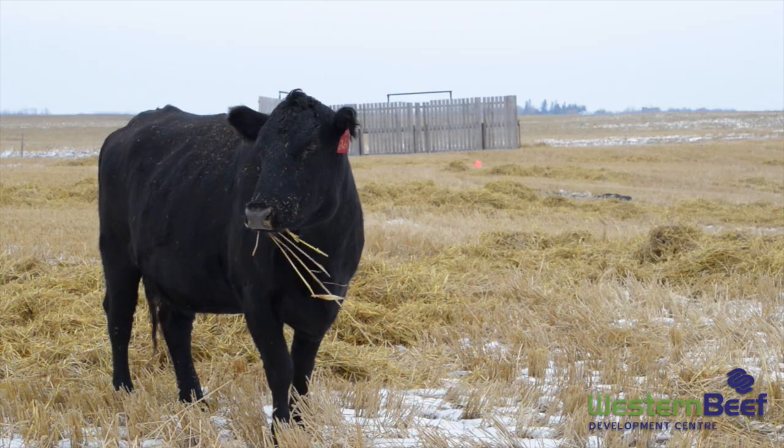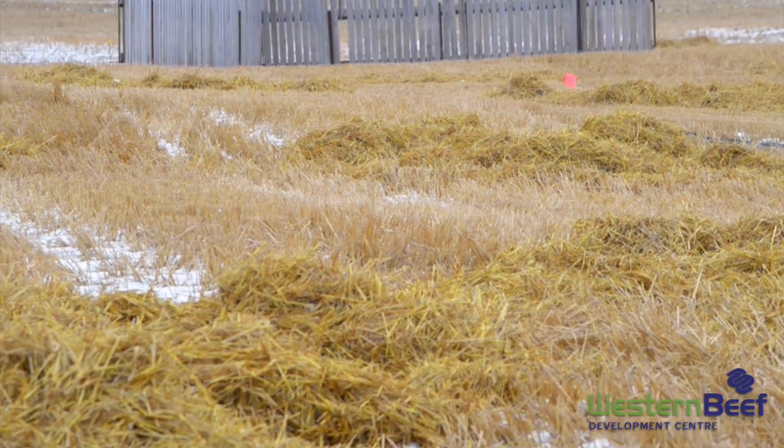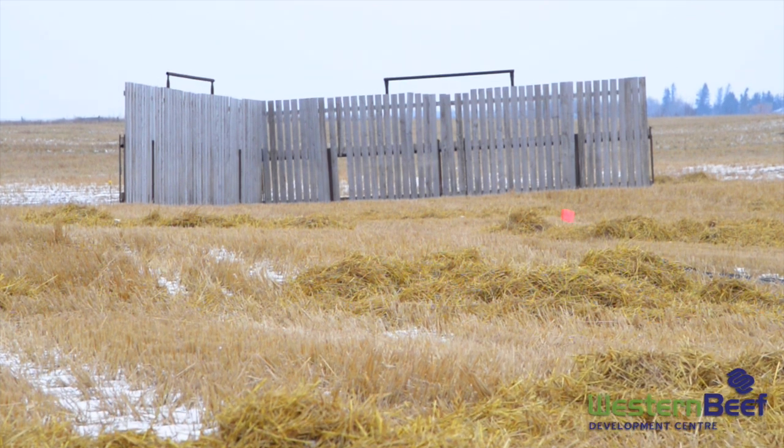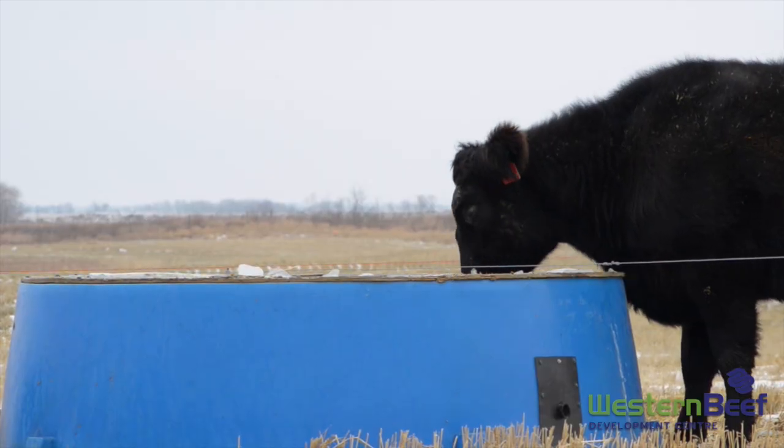When we're grazing crop residues in field paddocks, it's really important to have natural shelter belts. If you don't have natural shelter belts, make sure there are portable windbreaks out here. Provision of water and winter watering systems is important as well.